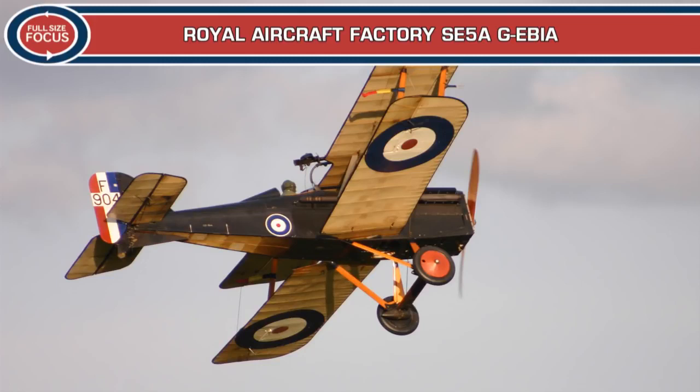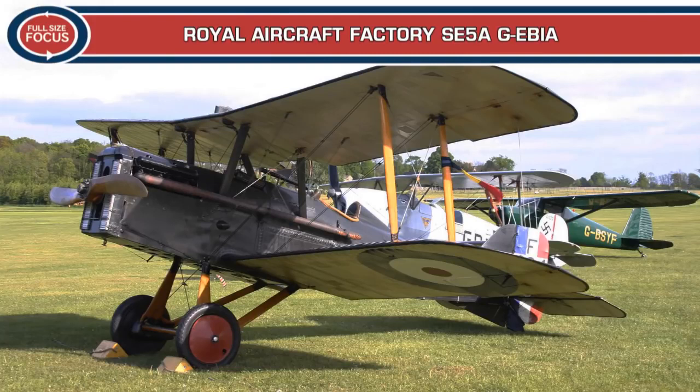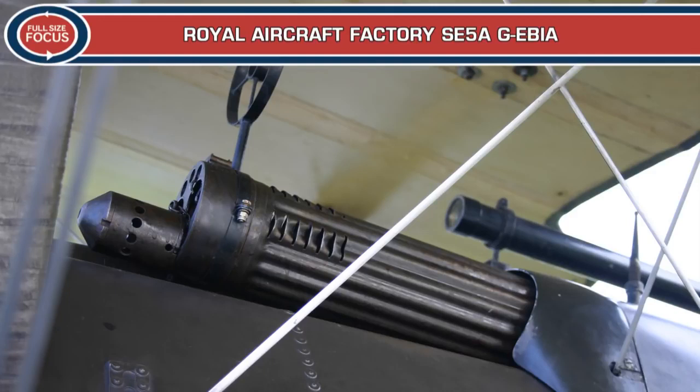Less well known than the iconic Sopwith Camel, the SE-5A was at least as successful as a fighter. It was designed by H.P. Folland, J. Kenworthy and Major F.W. Gooden of the Royal Aircraft Factory and was faster, stronger and easier to fly than the Camel, and whilst marginally less manoeuvrable was a more stable gun platform and the aircraft of choice for First World War fighter aces such as Bishop,